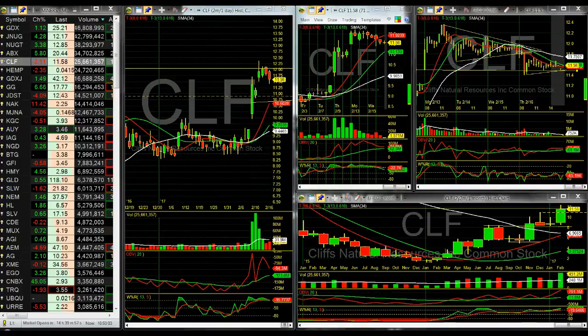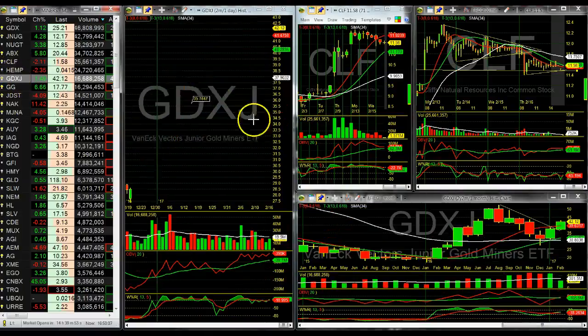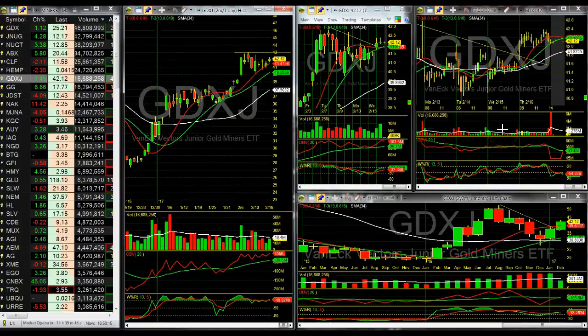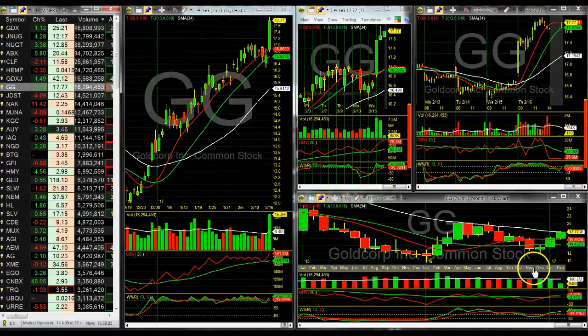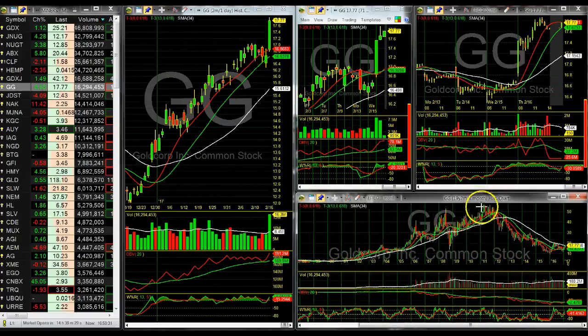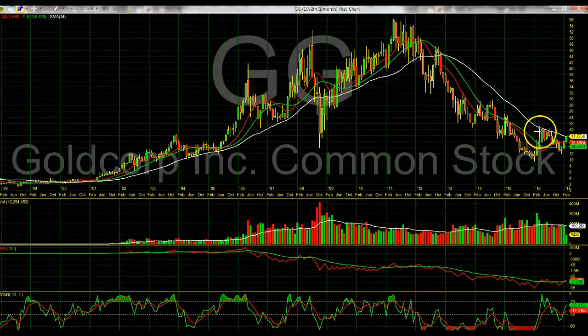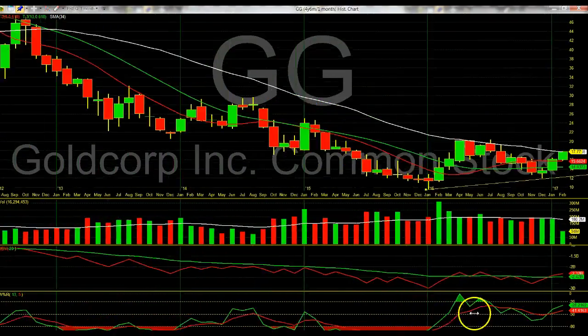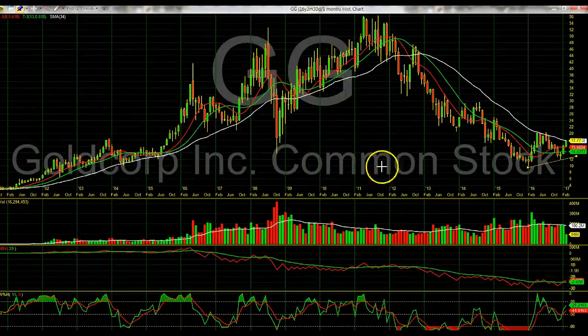GDXJ — looking for a previous high break at 43, that's support. Previous high break on the monthly confirmed. GG — look at that monthly chart. You cannot mistake that at all — that's a double bottom. See the bottom, moved into resistance, a higher low bottom, now price is in a pinch. It really looks like it's going to bust out. Watch for the pullback right back into support, but that's a definite bullish pattern off the monthly chart on GG.